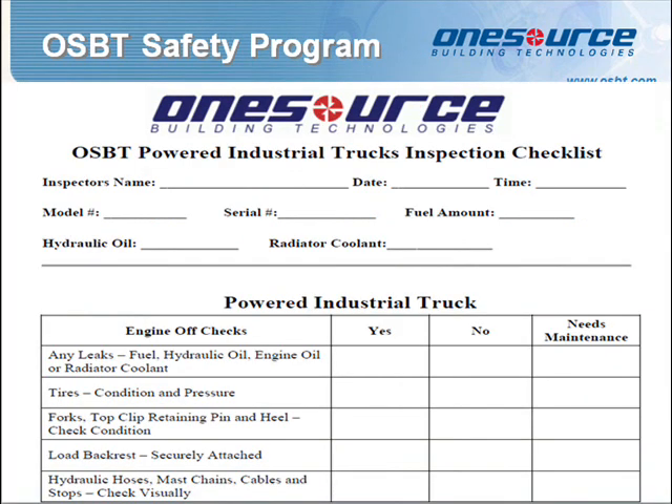The Powered Industrial Truck pre-use inspection checklist must be completed prior to the operation of any powered industrial truck. This applies at the beginning of every job that requires a powered industrial truck and/or when a new equipment operator takes control.